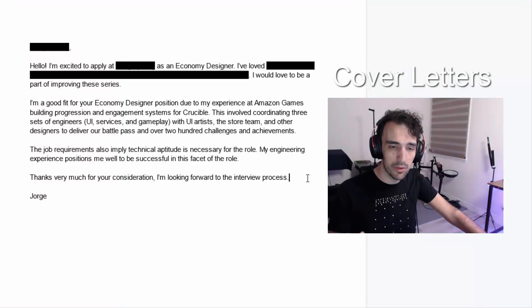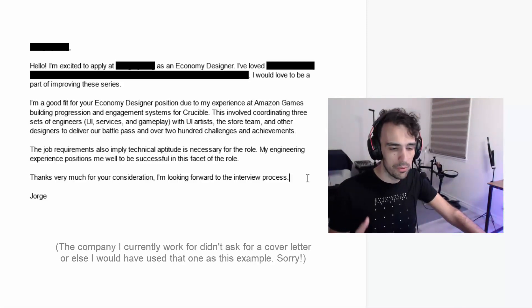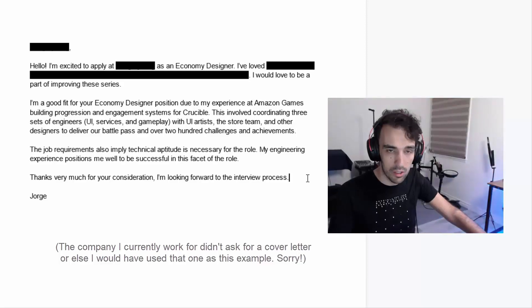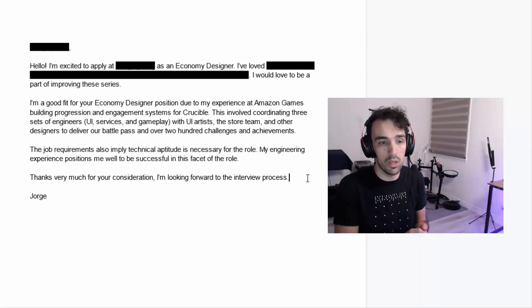Now let's look at a cover letter I've written before. Here's a recent cover letter I sent about a year and a half ago. I've redacted the name of the company just to protect the innocent. Full disclosure — I did end up getting a callback from the studio, but I didn't proceed because I realized there were some logistical things that would prevent me from actually taking an offer. The point of the cover letter is just to get you to the next step, and it managed to accomplish that. So: 'Dear company name, I am excited to apply as an economy designer. I'm a good fit for your economy designer position due to my experience at Amazon Games building progression and engagement systems for Crucible.' This is just stating precisely what was already in my resume, but more succinctly, to help make sure the recruiter understands this point.